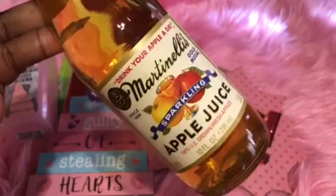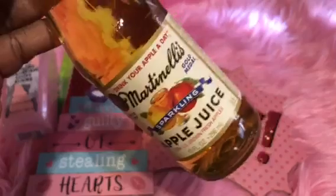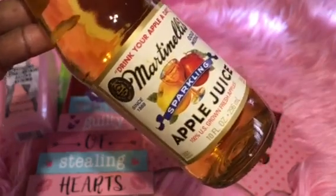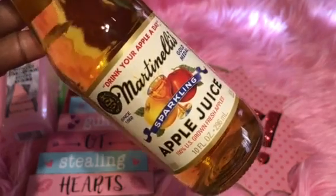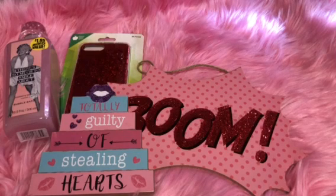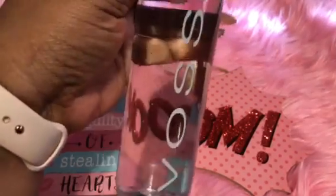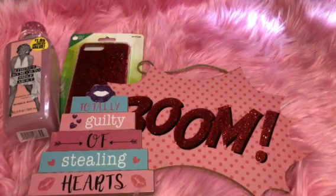I also got some Martinelli's — I love this apple juice. I've never had the sparkling version, just the regular, but I'm going to try the sparkling. When they're a dollar I usually grab them. If you haven't had it, definitely try them. Then I grabbed some Voss water because I'm really picky about my water — these were also a dollar so I grabbed a few.